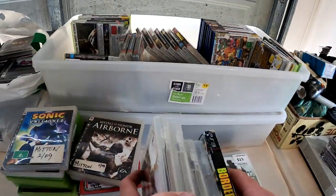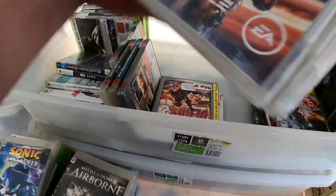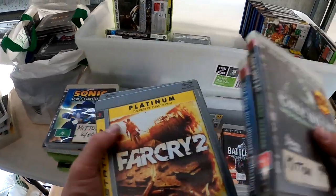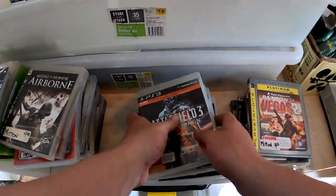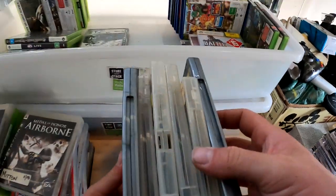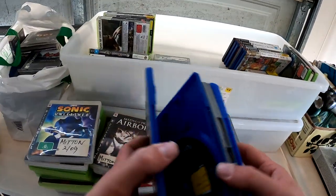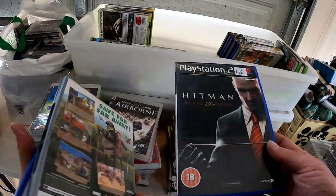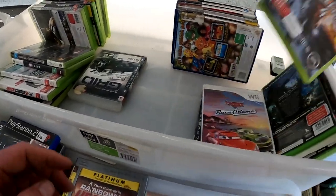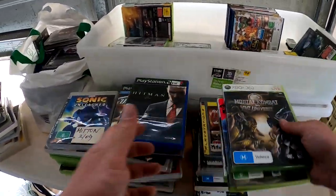Unfortunately there are no games in the PS3 ones here, which is unfortunate. I'm not really into the PS3 ones anyway. These ones feel heavy — games, games, games — okay cool. Let's have a look: Hitman Blood Money, Shrek the Third, Need for Speed, Hitman — which is good. I think that is it for these ones, nothing too exciting.